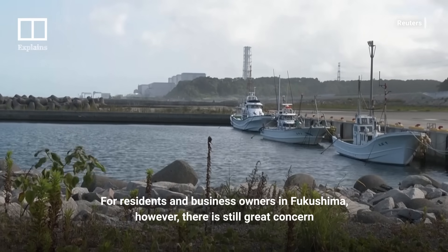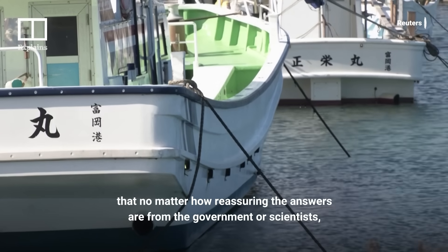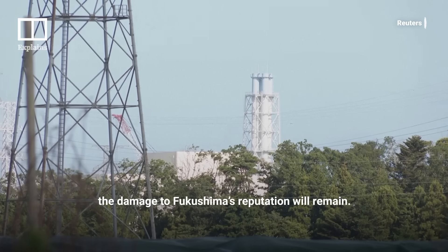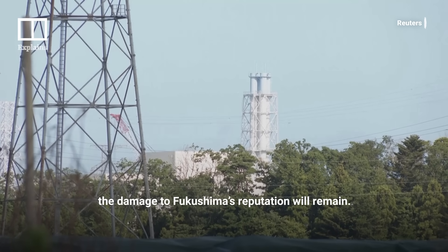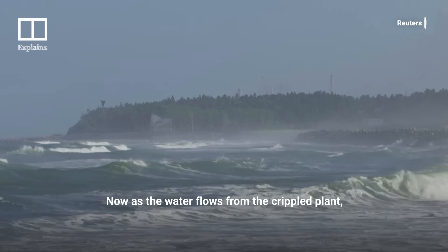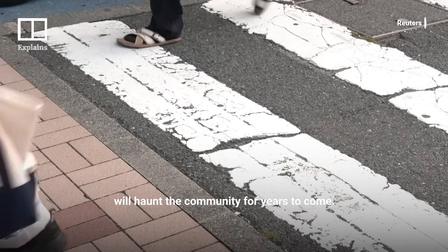For residents and business owners in Fukushima, however, there is still great concern that no matter how reassuring the answers are from the government or scientists, the damage to Fukushima's reputation will remain. Now, as the water flows from the crippled plant, many fear the legacy of radioactive contamination will haunt the community for years to come.